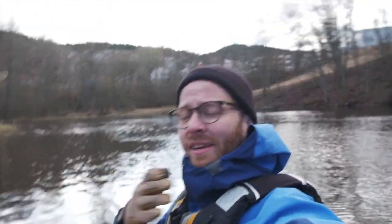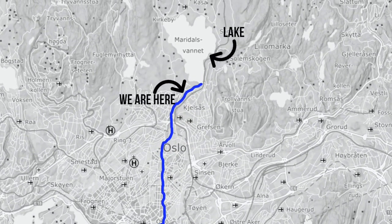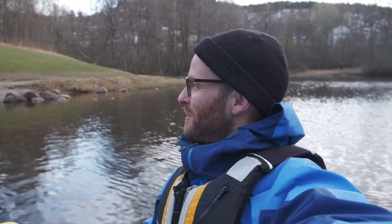So far so good. We are on the first leg and we started paddling up by a big lake called Mardalsvannet, which is a drinking source of Oslo and that is where this river starts. It goes straight through the city. We are going to pass through a lot of nice neighbourhoods and probably a lot of people out strolling today as well.